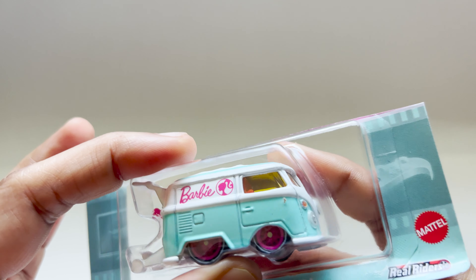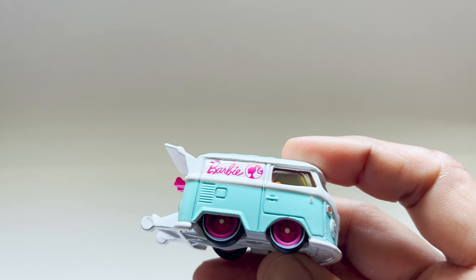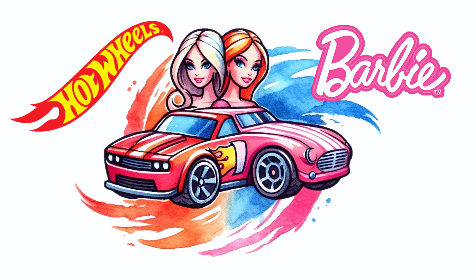Looking at this, it's a miniature marvel — a palm-sized collectible car that captures the essence of both Barbie and Hot Wheels.